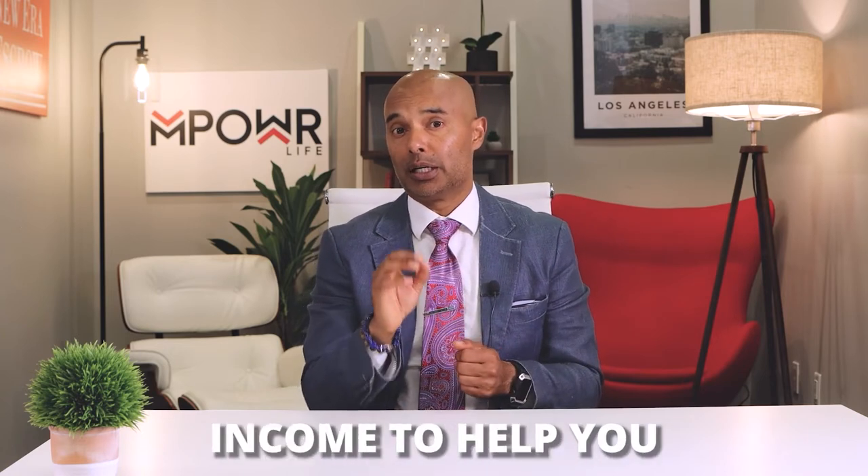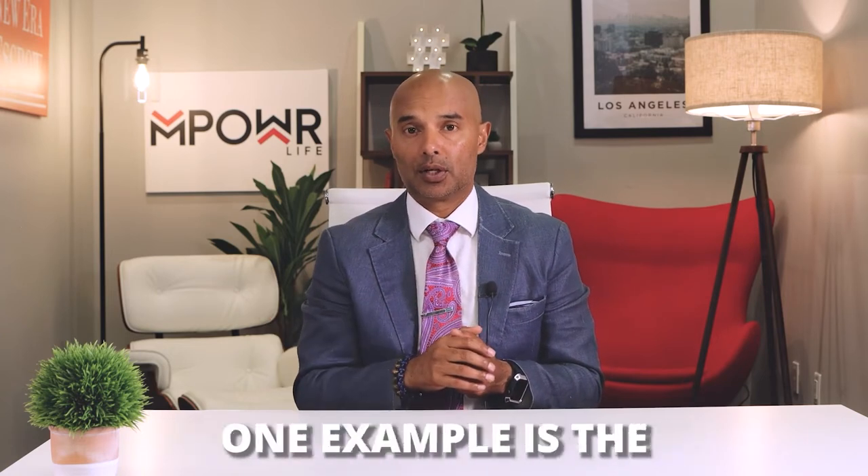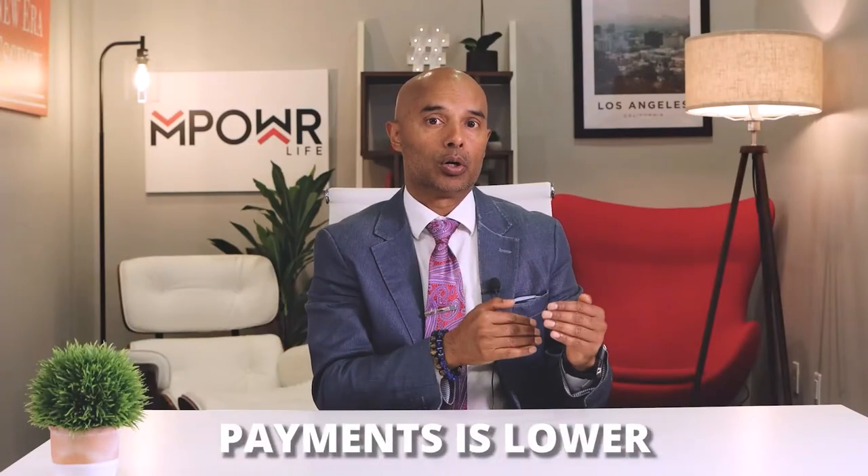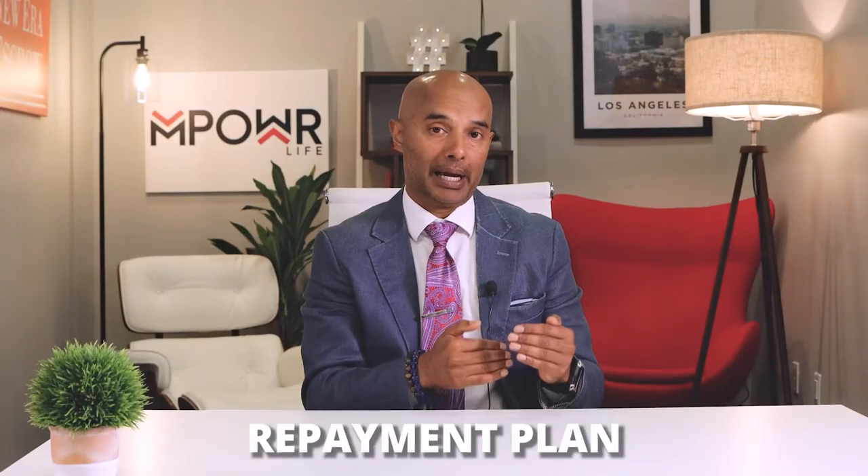You can also try income-driven repayment plans to help you adjust your payments. Just apply for the Federal Direct Consolidation Loan and they'll offer several repayment plans adapted to your income to help cushion your finances. One example is PAYE, or Pay As You Earn. You can pay just 10% of your income as long as your monthly payments are lower than that of the standard 10-year repayment plan.